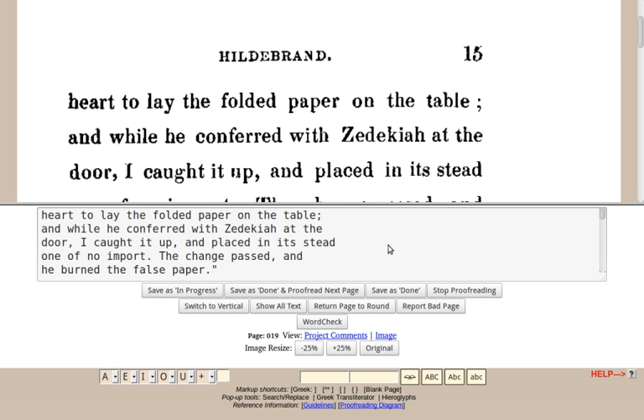In January 2004, Distributed Proofreaders Europe started, hosted by Project Rastco, Serbia. This site had the ability to process text in Unicode UTF-8 encoding. Books proofread centered mainly on European culture, with a large proportion of non-English texts including Hebrew, Arabic, Urdu and many others.